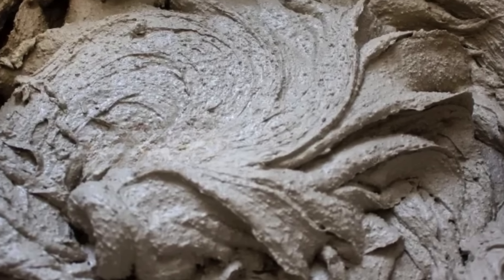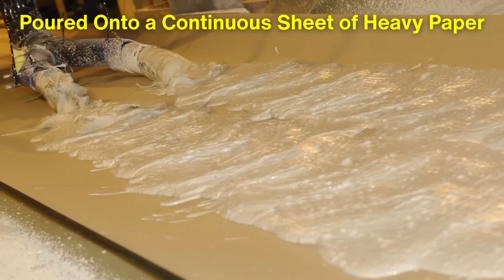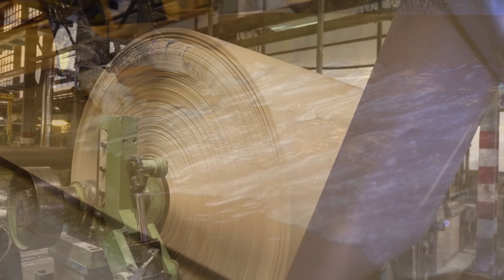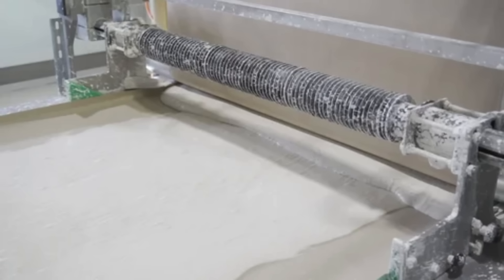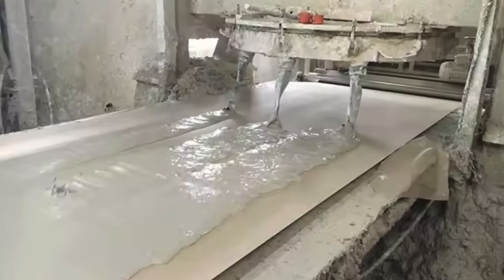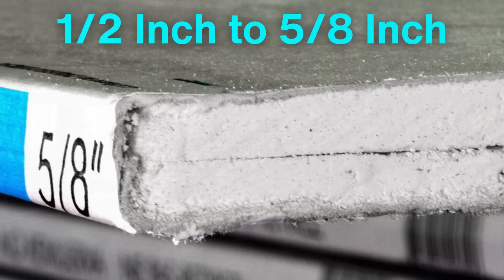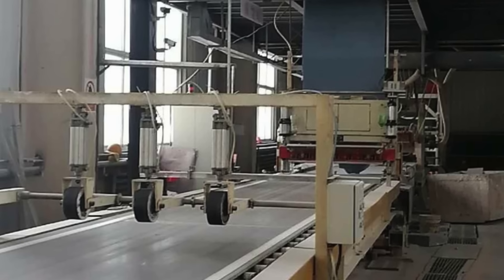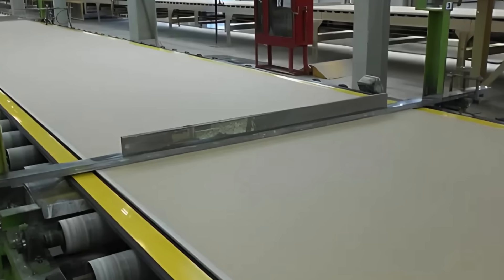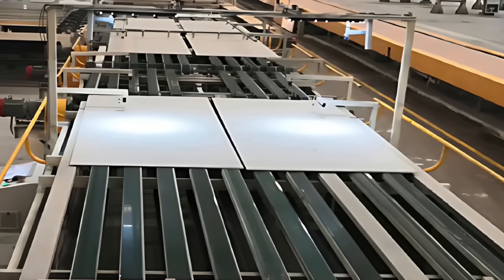Once the gypsum is processed into a slurry, the next step is forming the actual drywall panels. The slurry is poured onto a continuous sheet of heavy paper that serves as the base for the drywall. This paper is often recycled, contributing to the sustainability of the process. The slurry is spread evenly across the paper, and then another sheet of paper is placed on top, creating a sandwich-like structure. The thickness of the slurry layer determines the thickness of the drywall, which typically ranges from half an inch to five-eighths of an inch. After the slurry is applied, the panels are passed through a series of rollers that compress the layers together, ensuring a strong bond. Once the panels are formed, they are cut to standard sizes, typically four feet by eight feet, but they can also be made in larger dimensions for specific applications.